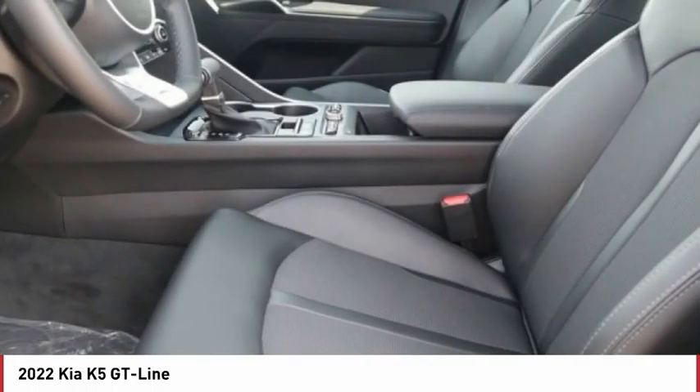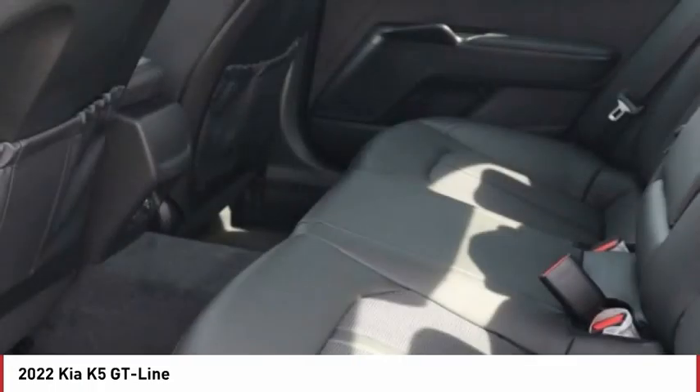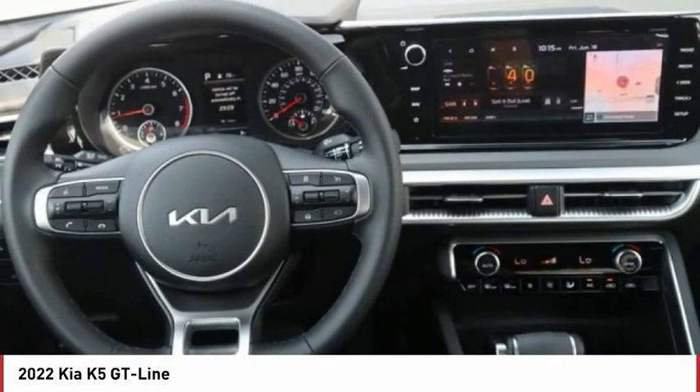Wheel locks, rear spoiler, brake assist, traction control. Searching for a dependable vehicle that looks great too? You've found it, so stop in today.